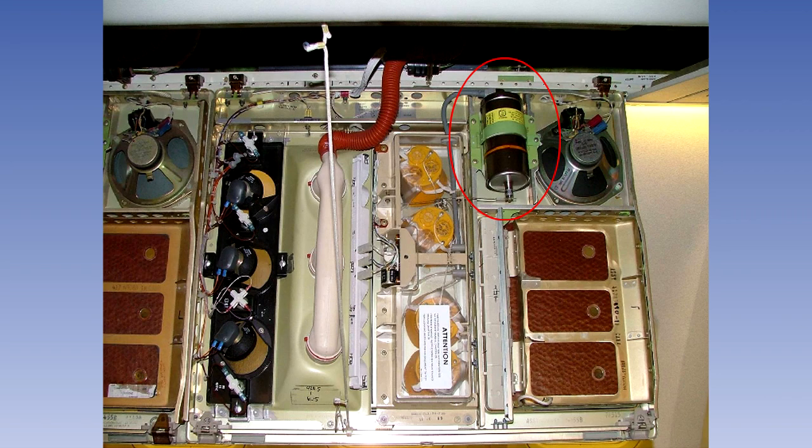Chemical oxygen generators, which are used on most modern aircraft, are relatively light and inexpensive self-contained devices which require virtually no maintenance. In a system using chemical oxygen generation, the generators are located in each passenger, cabin crew, and lavatory service unit. Each generator can supply two, three, or four passenger oxygen masks.